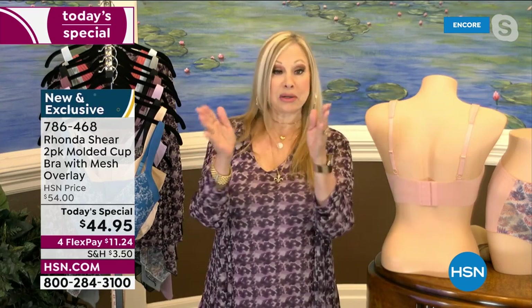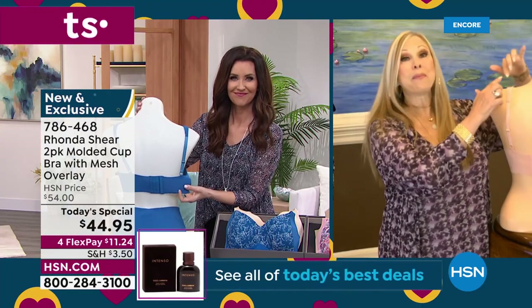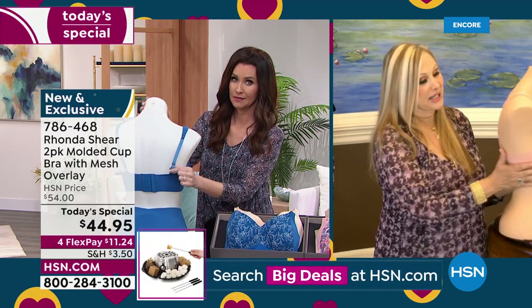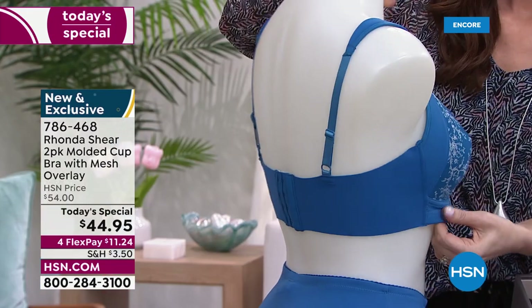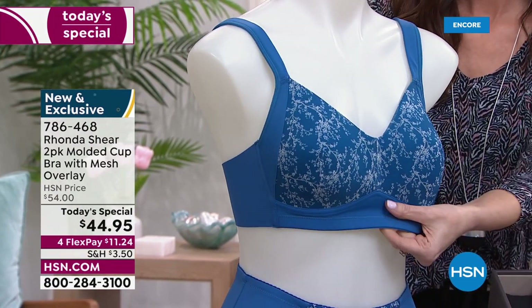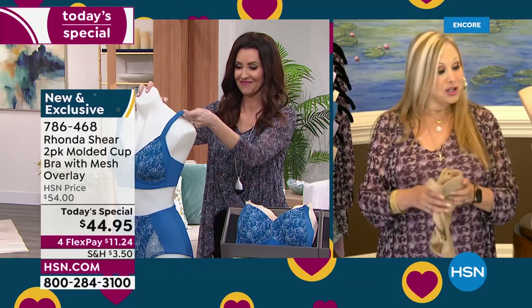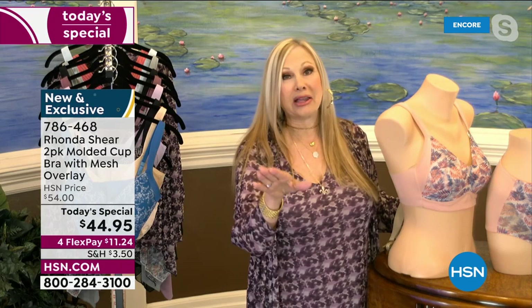Some days you might want a little firmer support, other days you might want to loosen it up — it's up to you. Padded shoulders, adjustability, the beautiful wingspan in the back — that's what we call these wings. There's no underwire, although it performs like underwire. For bustier girls, we can't stand those heavy rods and overly padded bras. This has just a light little foam that gives modesty, shape, and projection forward.